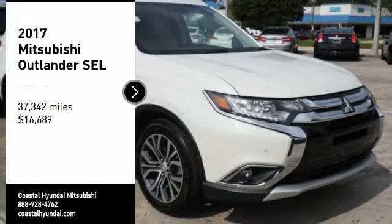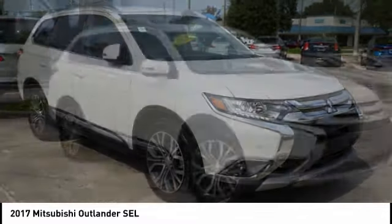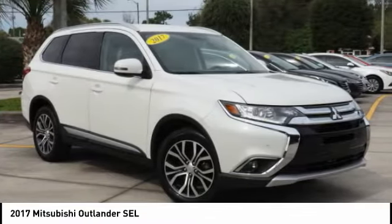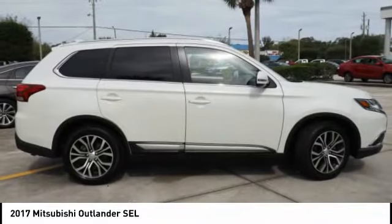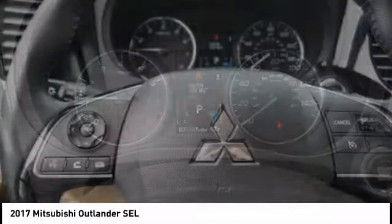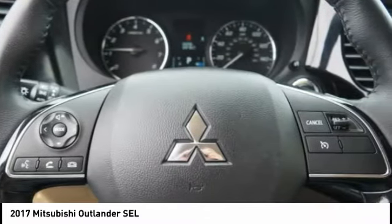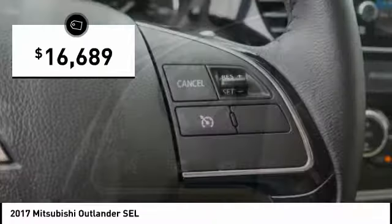Stop by and take a look at the 2017 Outlander, a versatile crossover with power to spare. Outlander boasts an upgraded level of interior comfort and advanced technological features to give you control over every element of your drive. With super all-wheel control and a 5-star frontal and side impact crash test rating, peace of mind comes standard and is priced below $20,000.